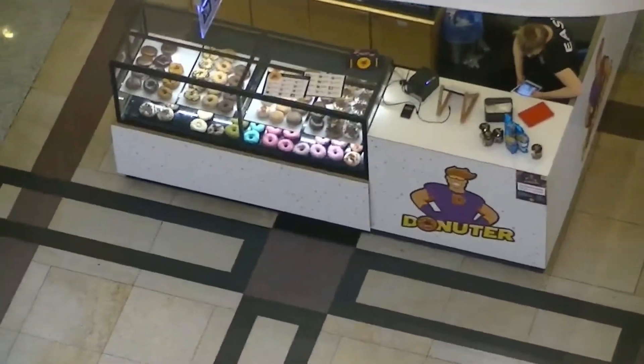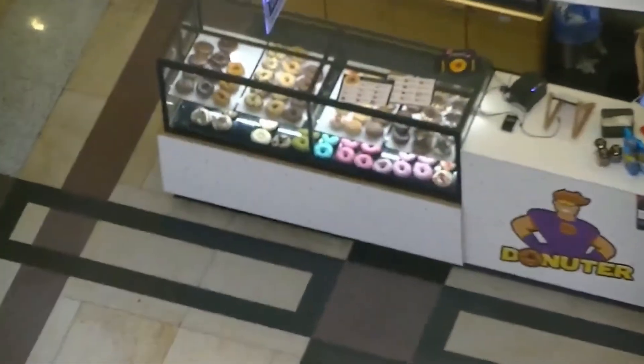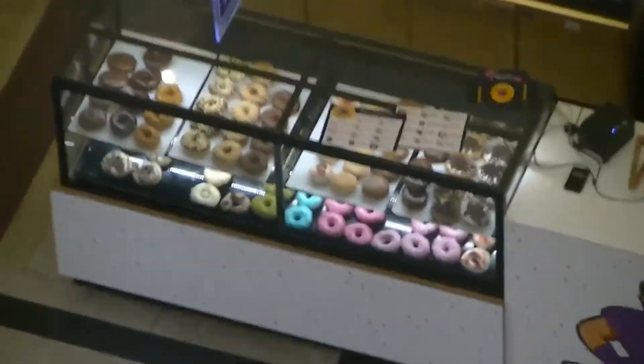Here in the mall, Donutter — a donut shop. All the different flavors here.